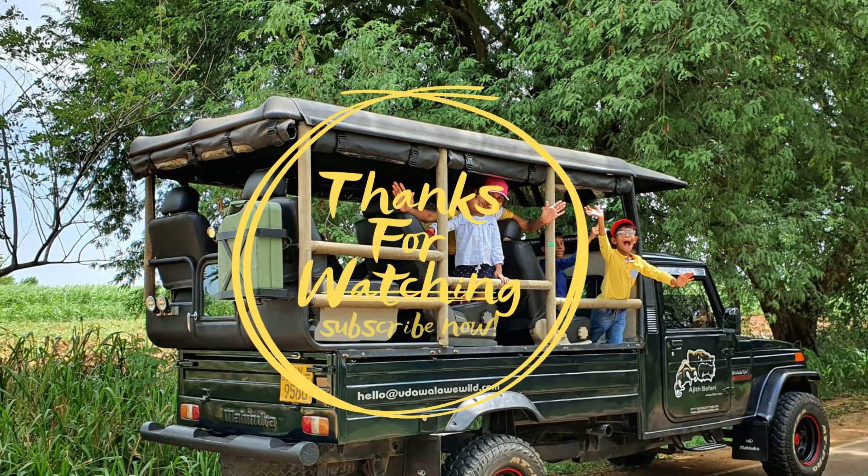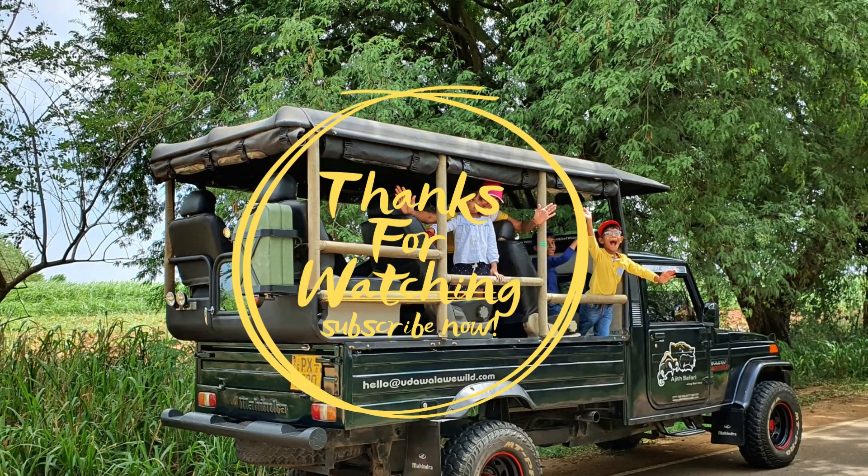Thank you for watching and stay tuned for my next video about the brown shrike.